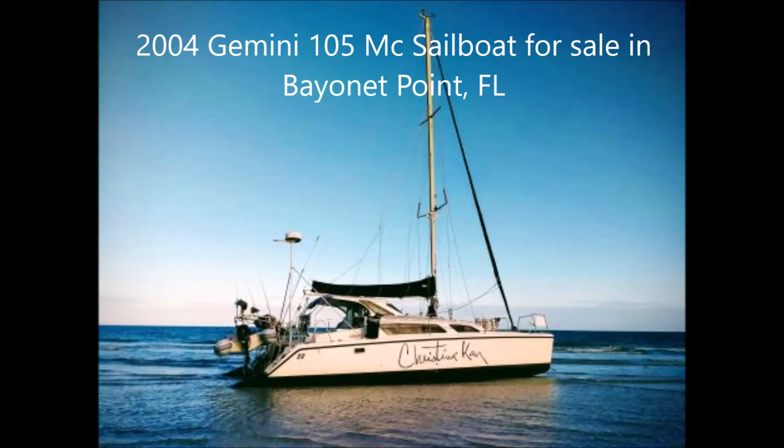Boaters are now in the Locktop for a 2004 Gemini model 105 MC sailboat for sale. The boat currently resides in Bayonet Point, Florida, and the asking price is $124,900. The boat has a beam of 14 feet, displacement of approximately 8,600 pounds, draft of 1.5 feet, cruising speed of 6 knots, max speed of 6 knots, holds approximately 30 gallons of fuel, and 60 gallons of water.